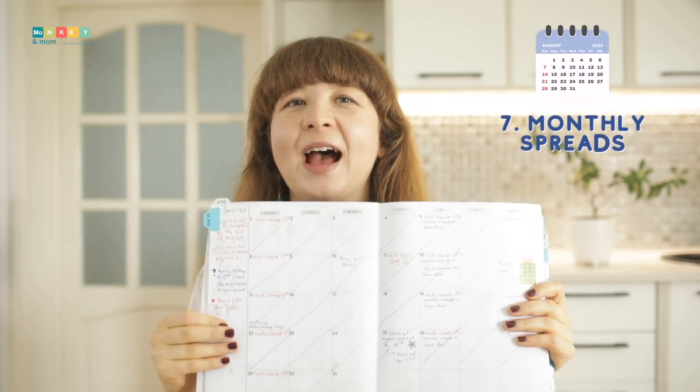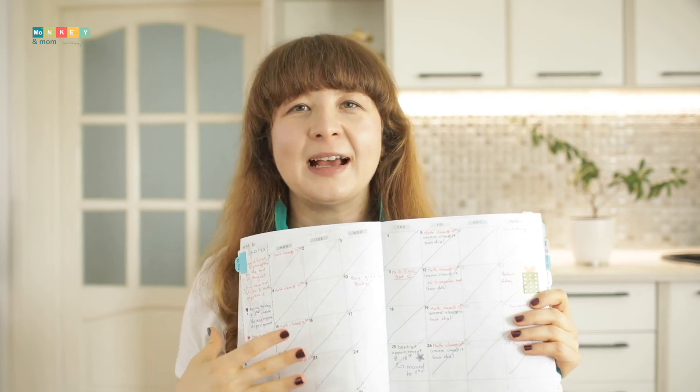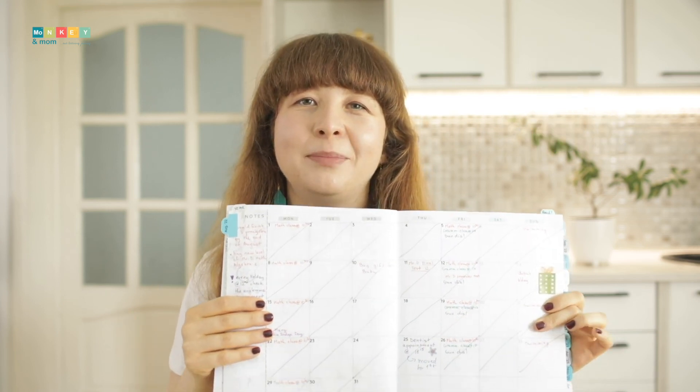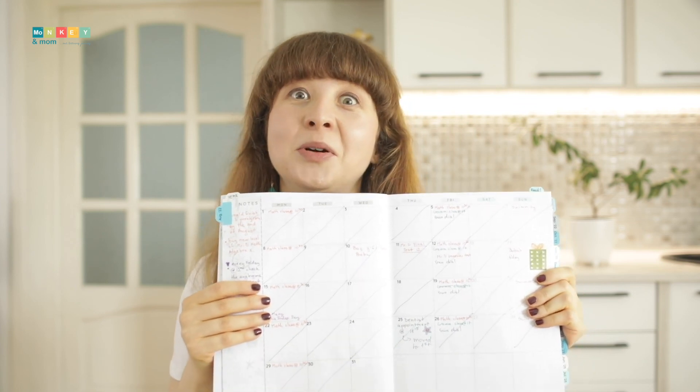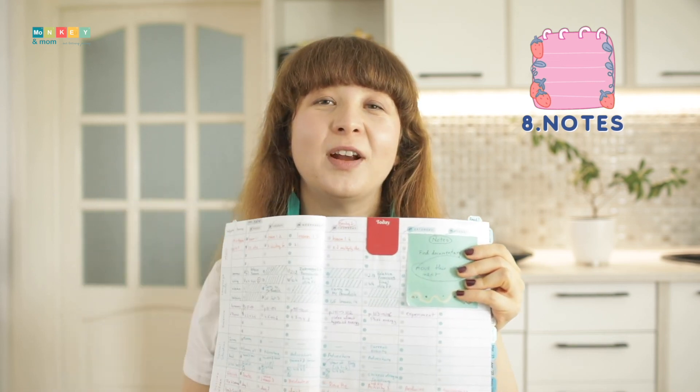Monthly spreads. I use the monthly spreads to write down recurring classes that aren't in our main planning — dentist appointments, birthdays, holidays, or big test days.